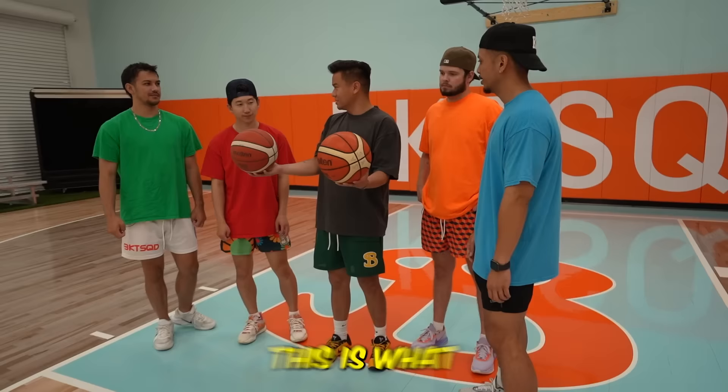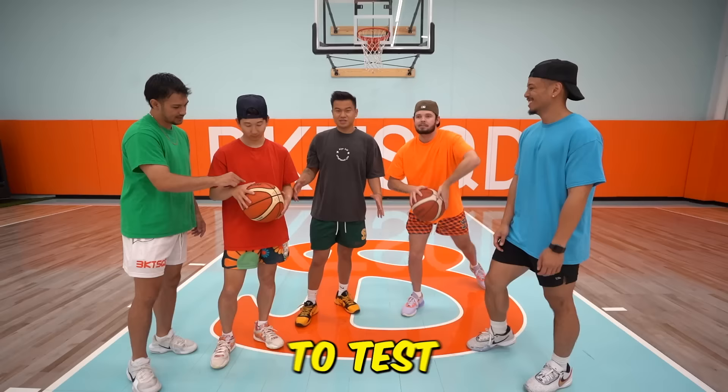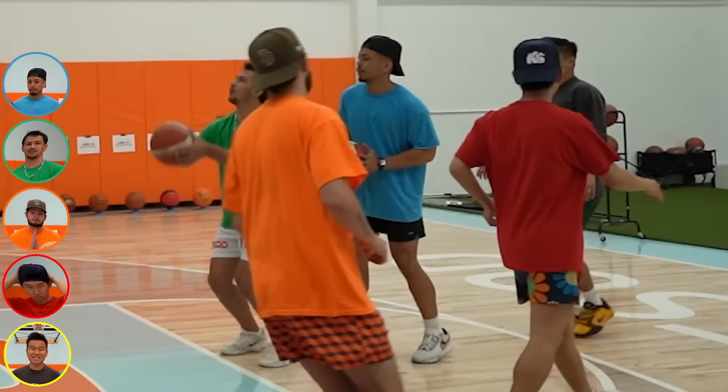This next basketball is a FIBA basketball made in 1983 — this is what they play in the Olympics. It costs $150. To test it out we're going to play knockout; the winner gets one point. Three, two — pump fake! Moochie's going — yes! This basketball is way better than the last one, I actually love it.